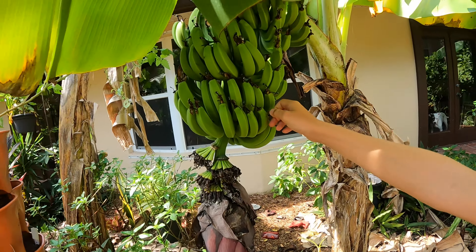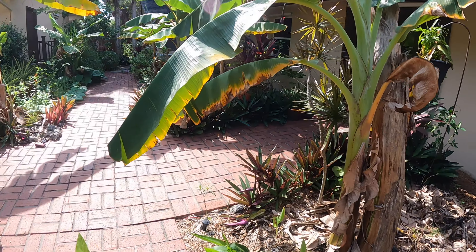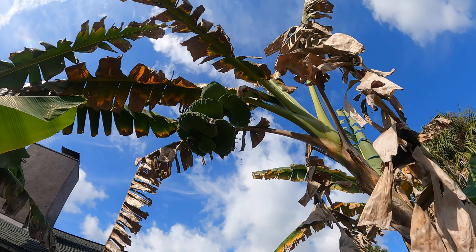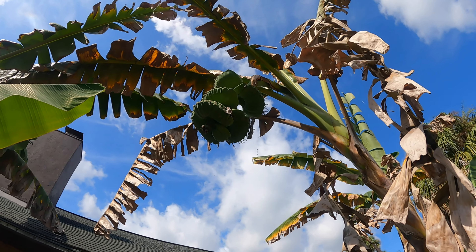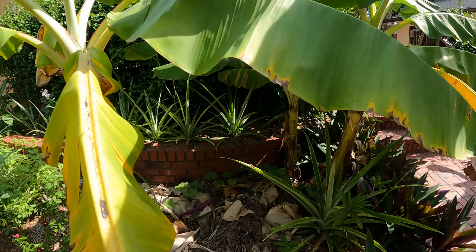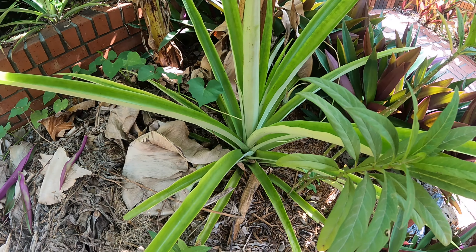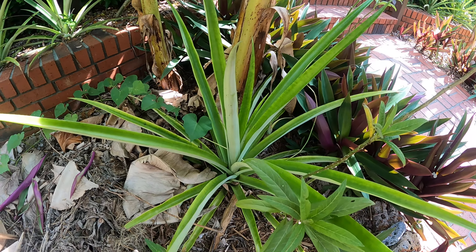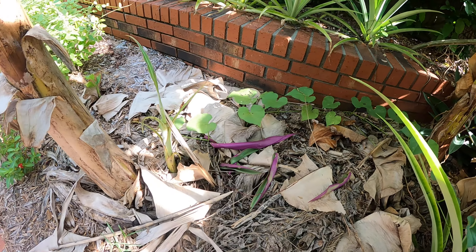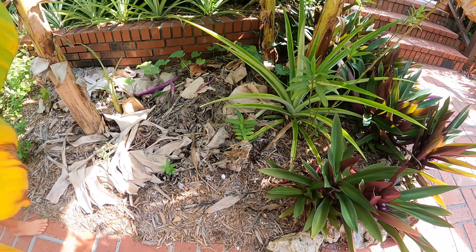Here are our dwarf Cavendish bananas, an aloe, a different kind of aloe, our other bananas, and our praying hands are kind of reaching their end. There's longevity spinach and right here we have our Mona Lisa bananas getting bigger. Here's probably one of our better-looking pineapple plants — this made us decide we need to put more pineapples around the base of our bananas. We have a volunteer sweet potato from last year; I haven't had much luck with sweet potatoes this year.